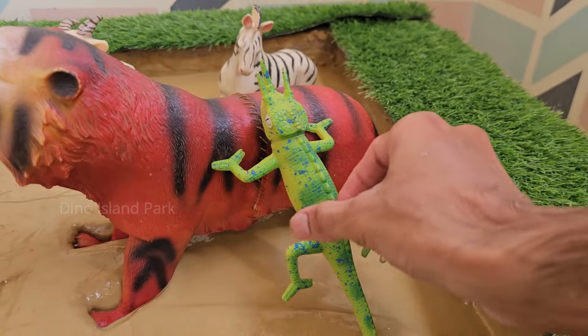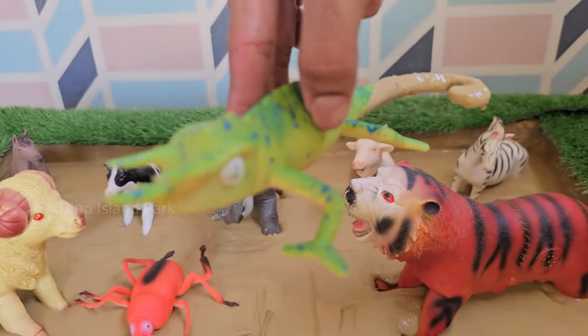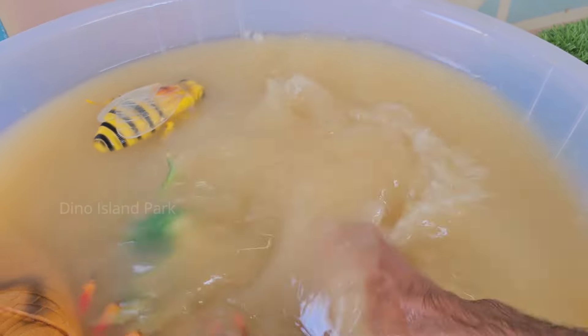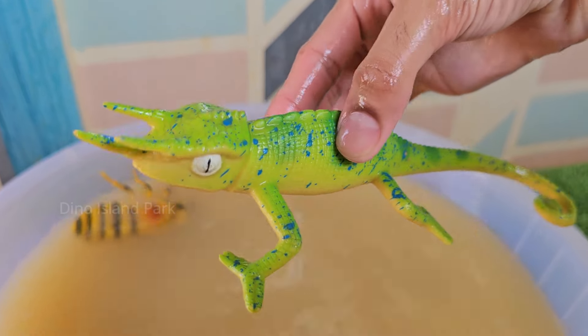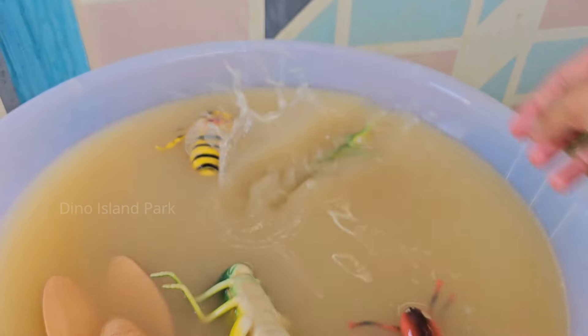Next in line, meet the Jackson's Chameleon. Male Jackson's Chameleons have three prominent horns — one on their nose and two above their eyes — resembling a miniature triceratops. Females generally have smaller or no horns.